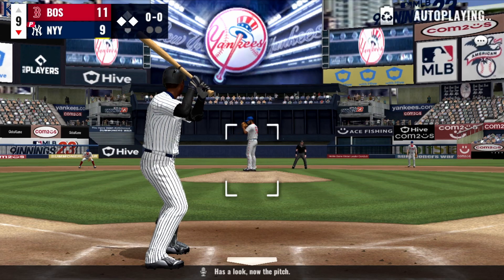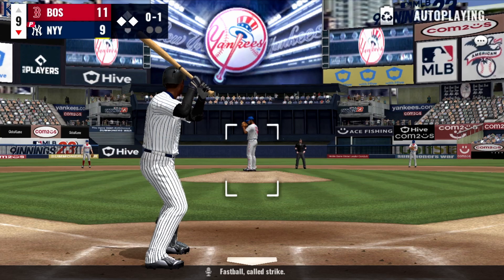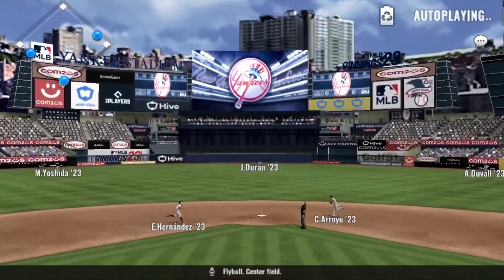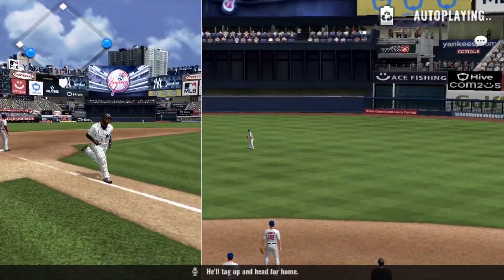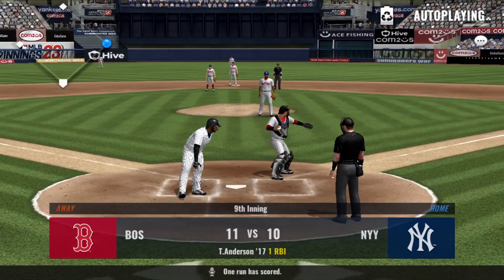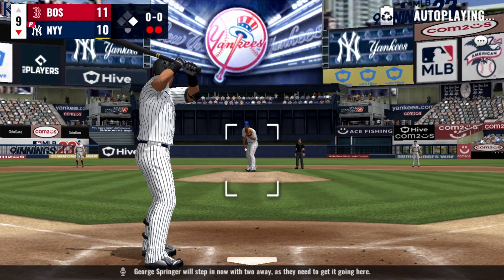Now the pitch — right fastball, called strike. Into the windup, here comes the zero-one, fly ball center field. He'll tag up and hit for home, and a relay to the plate.